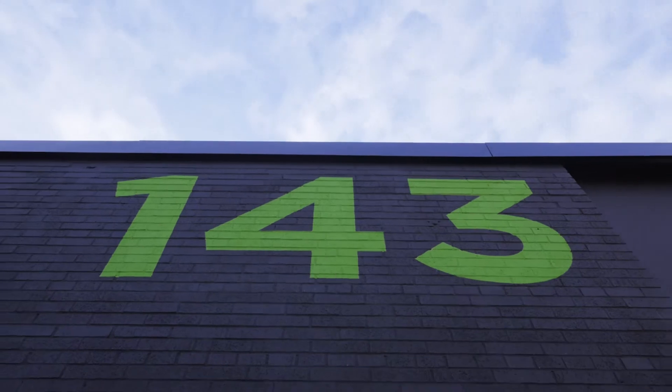Hi guys. We're here at 143 Taycos Drive, the new home for Mutti Kitchen and Bath.